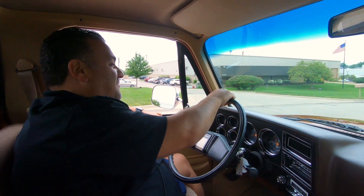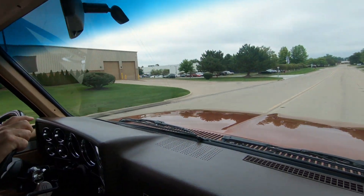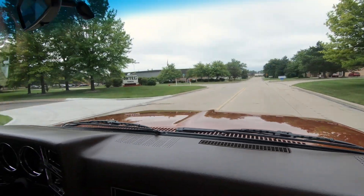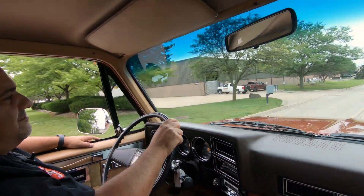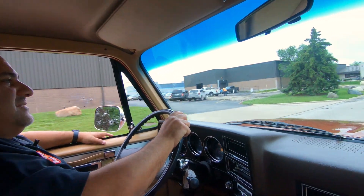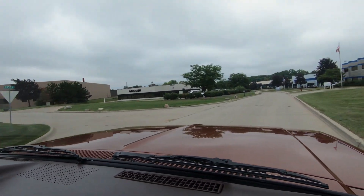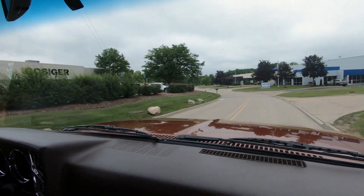Hey guys, let's go for a ride now in this bad boy — 1987 three-quarter ton Silverado. I'll tell you what, I've driven a lot of these lifted trucks and they don't always drive so nice. This one really handles really nice. It's got a little bounce to it just like they all do, but as far as handling it's really nice. Beautiful truck — it's got about 550 miles on the restoration and everything is really sharp on it.